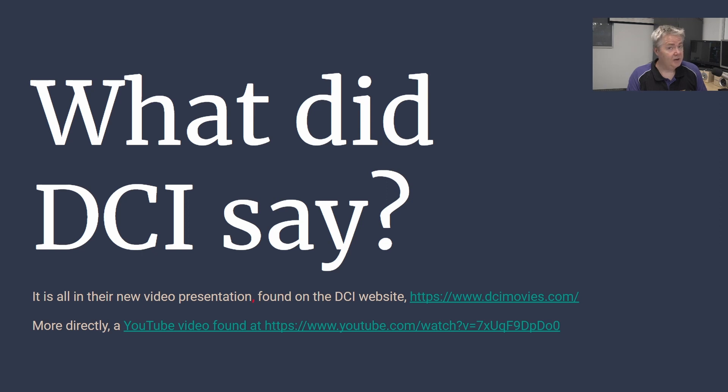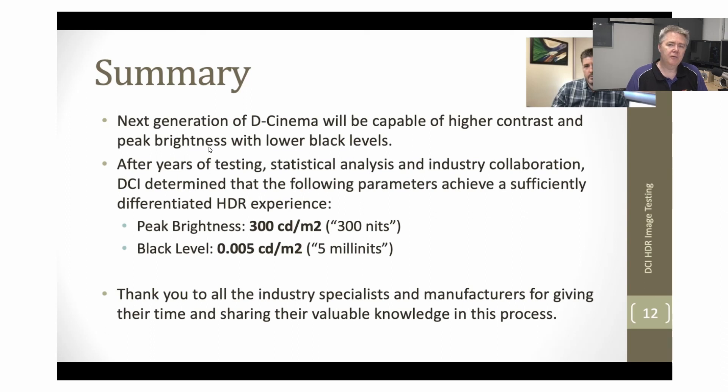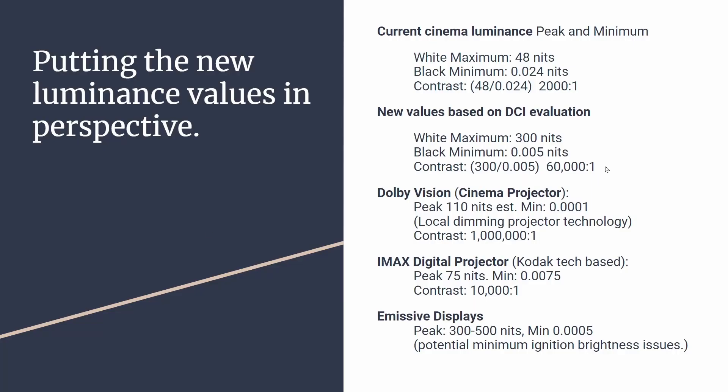What did DCI say? I highly recommend you watch the videos, but in brief, they go through the methodology they used to reach these new minimum and peak brightness levels. Here we have the summary slide from the DCI presentation. The key sentence is: they achieved a sufficiently differential HDR experience based on the minimum and peak brightnesses. In other words, going over 300 nits had no discernible difference, and going under 0.005 nits had no discernible difference. That's why these numbers were decided and what the industry wants to go forward with.